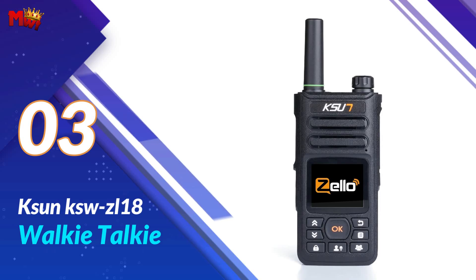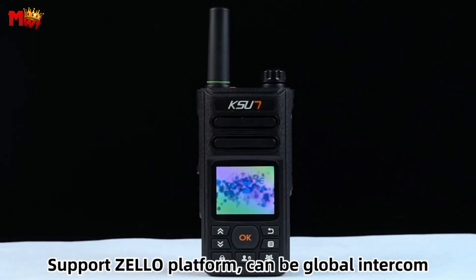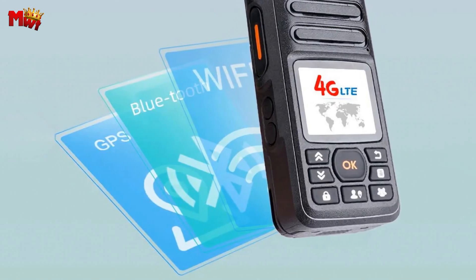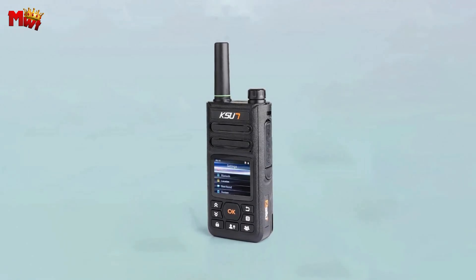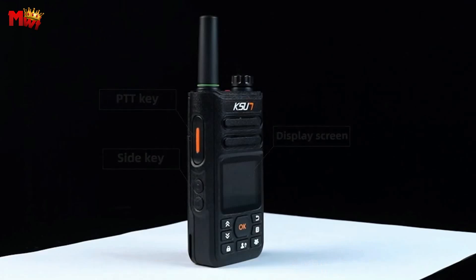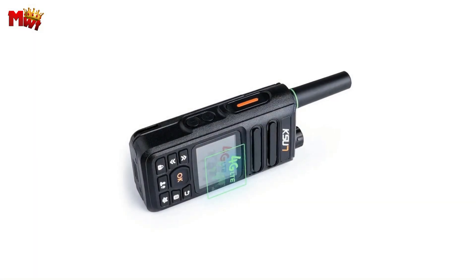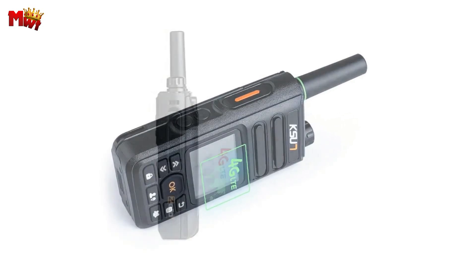Number three: the Sun KZWZEL18 walkie-talkie. The KZWZEL18 boasts a compact body with powerful technology, making it not only stylish but also a powerhouse of features. This walkie-talkie supports 4G high-speed LTE global intercom through Zello, offering unlimited distance communication. Whether you're on an adventure or need to stay connected in challenging environments, this feature has got you covered. The KZWZEL18 also comes with a GPS positioning function — easily locate your device fast and accurately with a clear location at a glance.